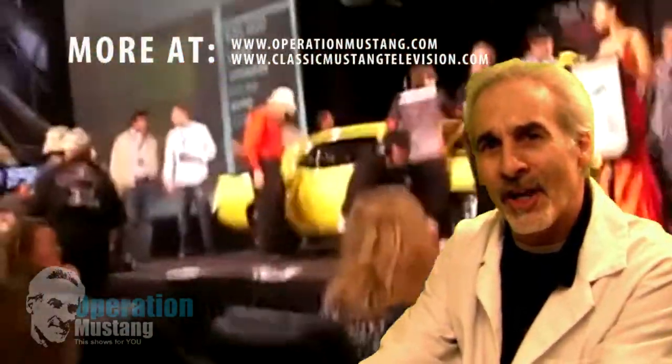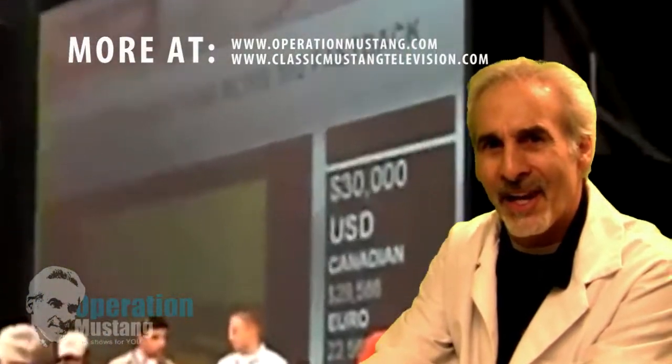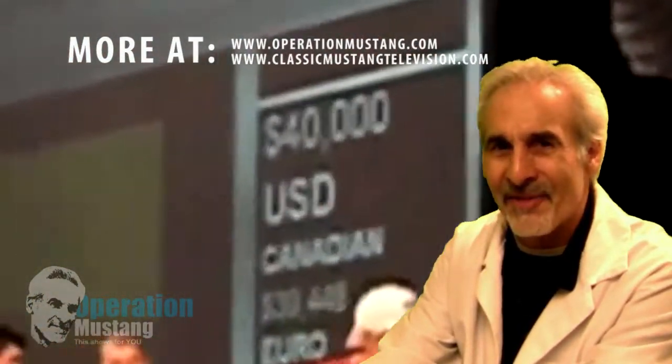So if you ever get a chance, fly out there or fly somewhere and go check out an auction, because they are a lot of fun.